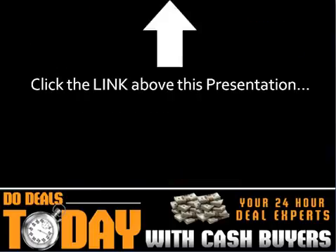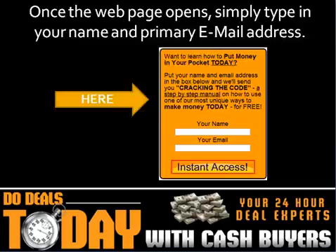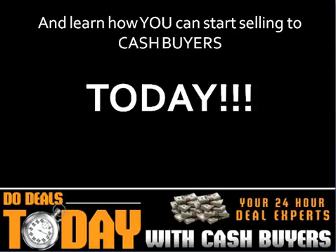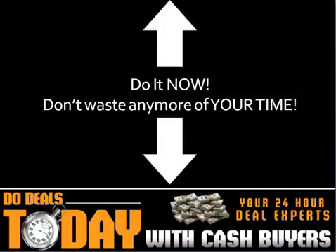Click the link above or below this presentation. Once the webpage opens, simply type in your name and primary email address. You will instantly receive our free report and learn how you can start selling to cash buyers today. Do it now. Don't waste any more of your time.